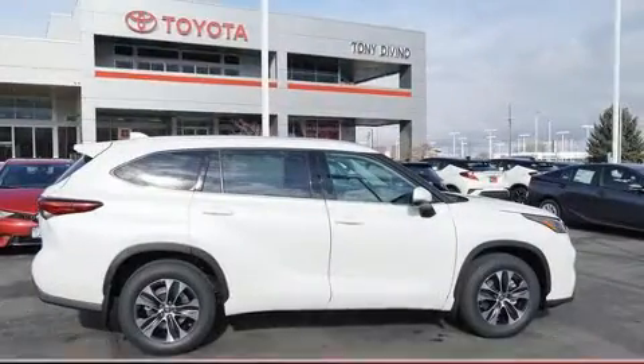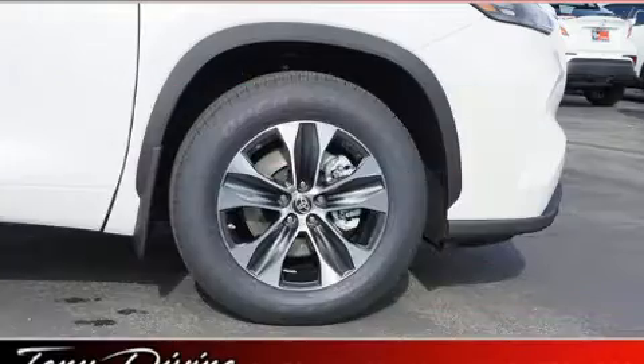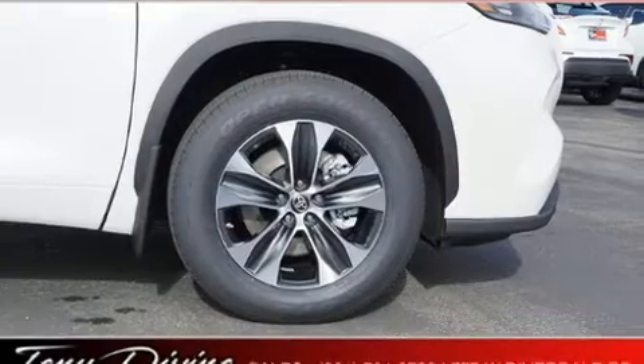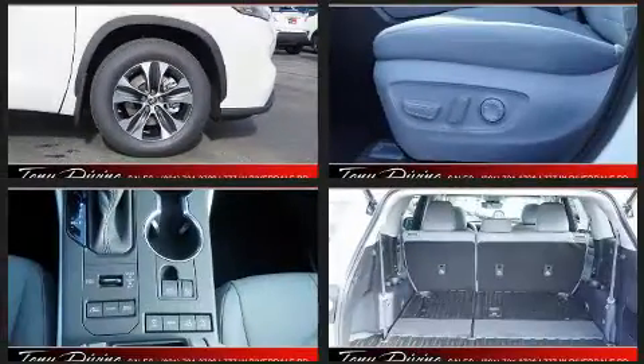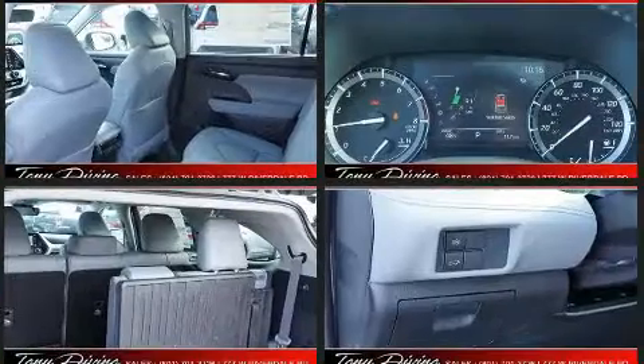Passengers in the third row enjoy seat-back reclining functionality, providing an extra level of comfort and convenience. Audio features include an AM FM radio, steering wheel mounted audio controls and six speakers enhancing the audio experience throughout the interior.